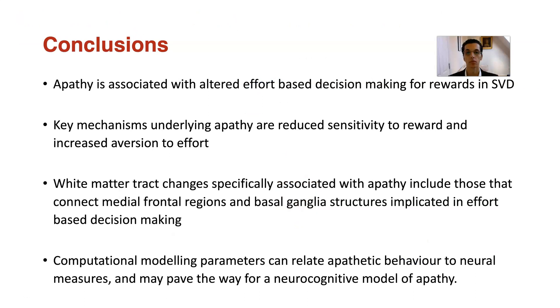To conclude, apathy is associated with altered effort-based decision-making for rewards in SVD, and the key mechanisms underlying apathy are a reduced sensitivity to reward and an increased aversion to effort. The white matter tract changes specifically associated with apathy include those which connect the medial frontal regions to the basal ganglia structures, which are implicated in effort-based decisions. Finally, computational modeling parameters can relate apathetic behavior to neural measures, and this may pave the way for a neurocognitive model of apathy.